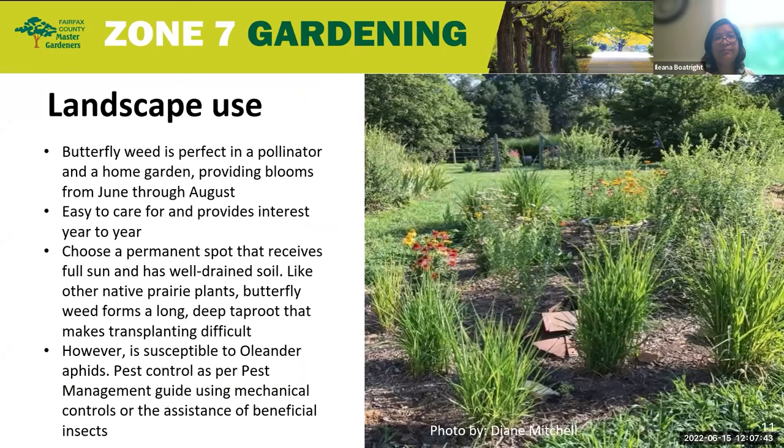For landscape use, butterfly weed is a perfect choice for a pollinator or home garden. I myself have several spread throughout my own home garden, especially among vegetables, so I can invite more pollinators to pollinate my vegetables as well as other perennial flowers. It provides blooms from June to August, allowing wonderful seasonal interest. It is easy to care for and provides interest from year to year. Once established, it is drought tolerant. You want to choose a permanent spot that receives full sun and has well-drained soil.